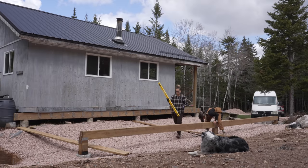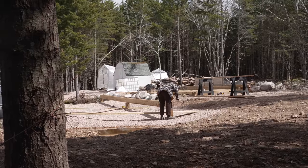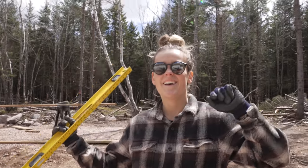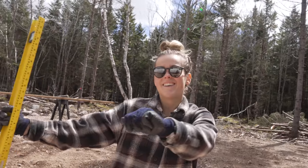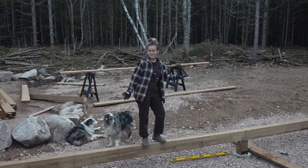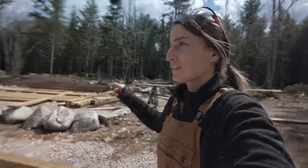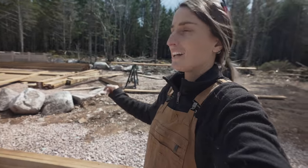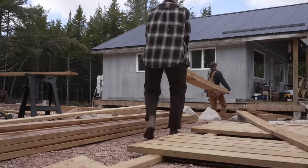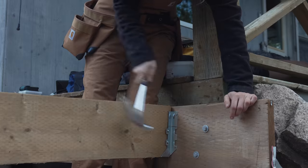Now that we have the beam on and everything is level, that means we did a great job. Time to celebrate! Now that our beam is up, we need to take our joists, hang them in the joist hangers, and then we'll be able to lay the joists from our ledger board to our beam, and then it goes to decking boards.